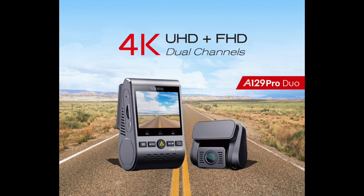This is the second Viofo camera that we've reviewed. The first one was a 1080p camera, and then Viofo released this new 4K camera and wanted us to review it as well. They sent us three cameras for a giveaway. The 4K camera we reviewed is the Viofo A129 Pro Duo.